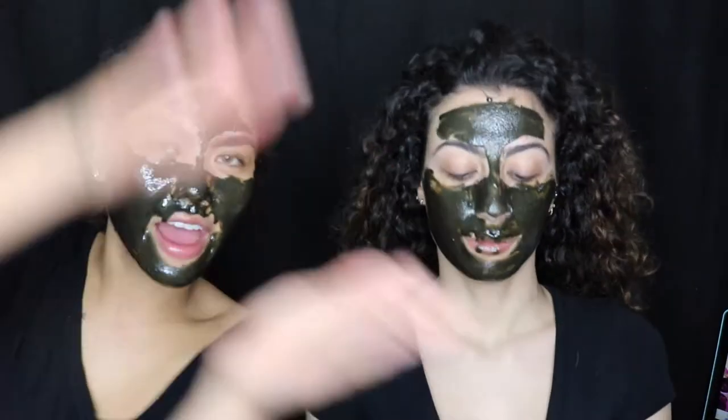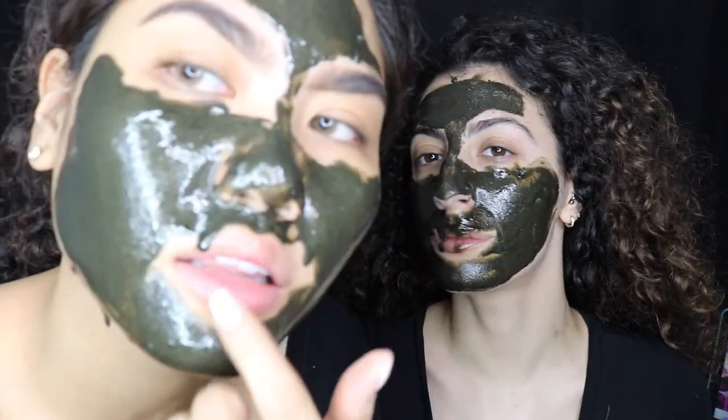Here we are 30 minutes later. Other than the little bit of dripping, it stayed in place. I don't feel a difference in terms of substance — it just got thinner, as opposed to staying its original consistency, which I think is a good thing. It doesn't dry — this is the moment of truth. We are going to remove it with our magnetic domes.